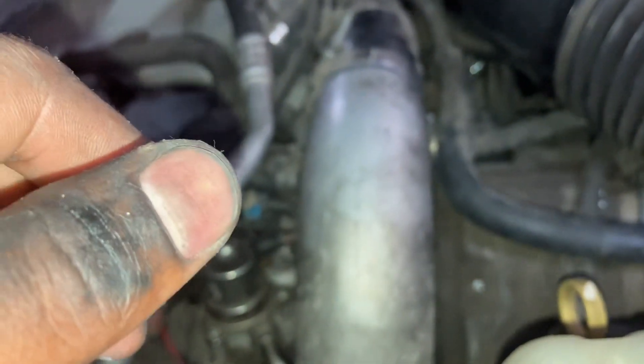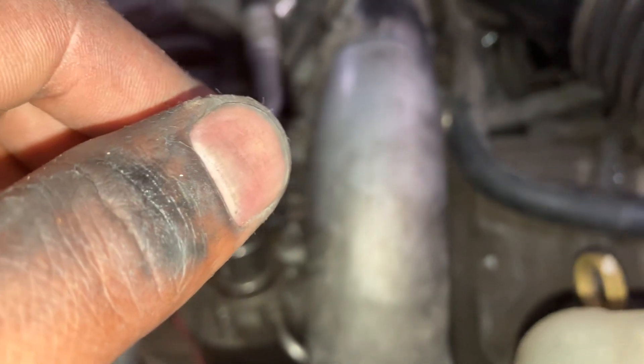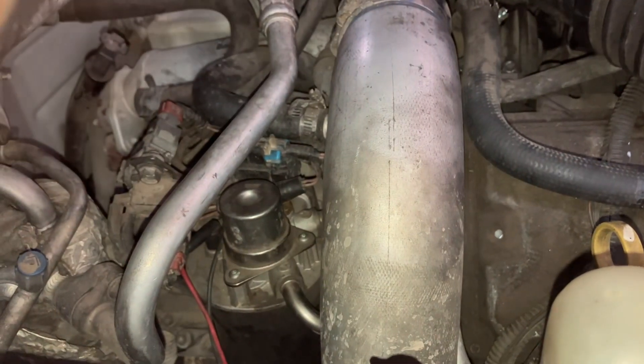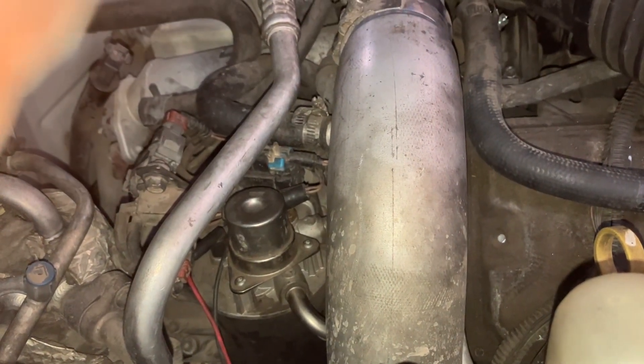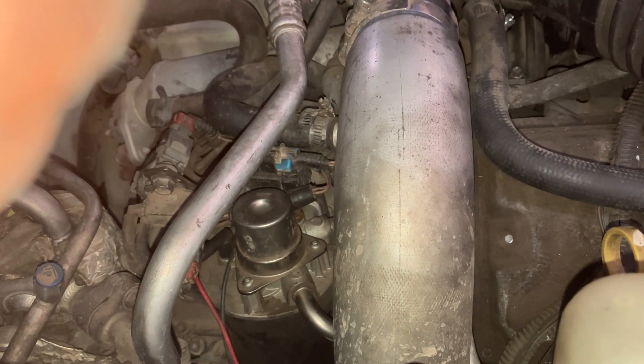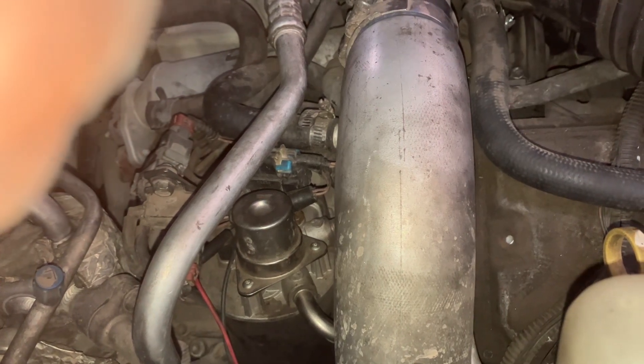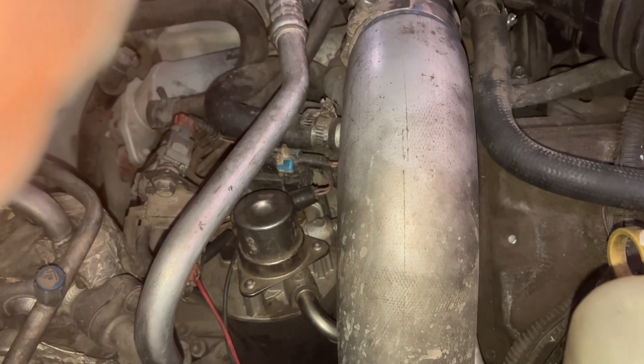We've got a 2004 GMC Sierra 2500 HD with multiple codes: P03AD, P0489, P0700, P2141, P2144, and a P0732 transmission code.